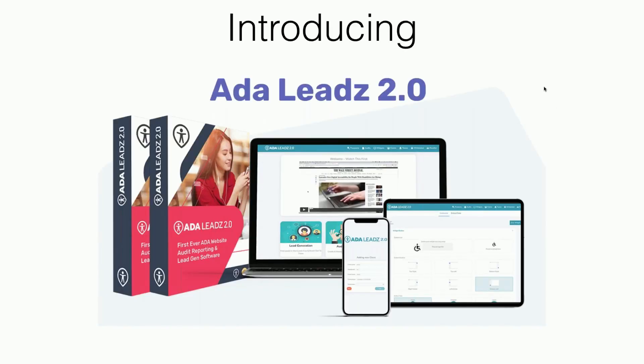That's where ADA Leads 2.0 comes in. Number one, we're going to allow you to create a really cool widget — the most up-to-date widget that anyone can put on their website to make it more accessible. Then B, we have lead generation: we provide all the websites in your local area that are not ADA optimized. Then you can email them automatically from our software, and create a beautiful customizable report that you can send to them educating them on why they need help with ADA.